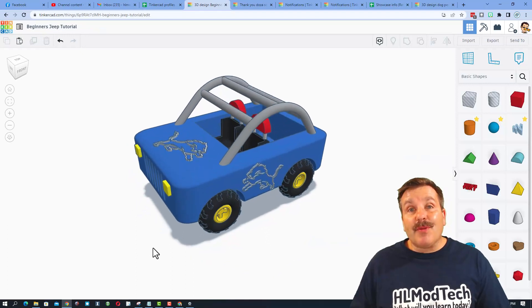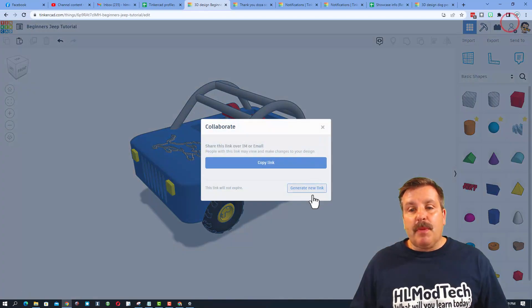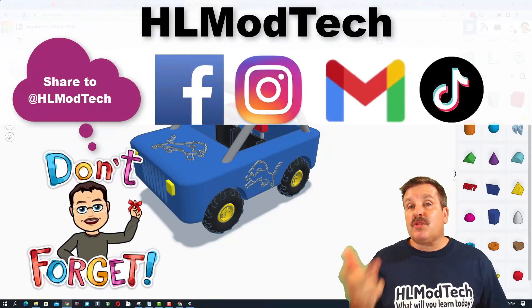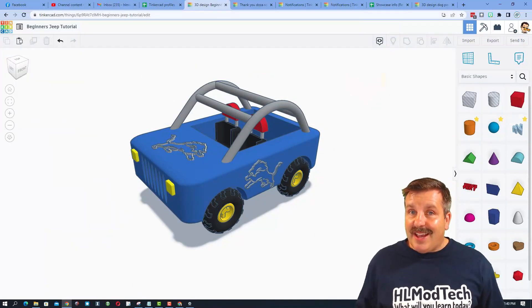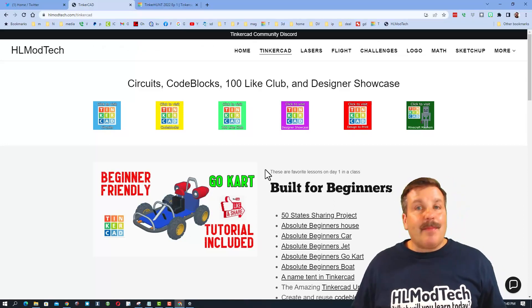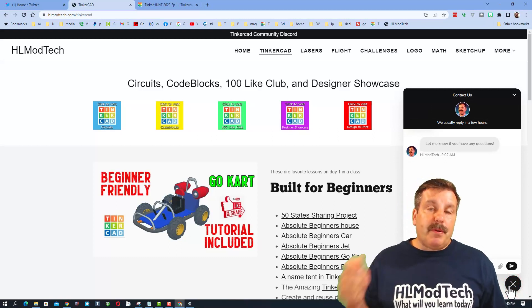Friends, if you ever create something awesome like this cute little Detroit Lions Jeep I created and you want to share it with me, it is so simple. Click this button, generate a link, copy that link, and then you can reach out and share it with me. I am HLModTech on Facebook, Instagram, Gmail, and TikTok. You can also find me on Twitter — I am HLTinkercad. If those options are not available to you, don't forget you can also visit HLModTech.com. It is my website with a page dedicated to Tinkercad, tons of amazing lessons, and then down at the bottom, the sweet built-in messaging tool. You can click that button, add your question, comment, or suggestion, and reach me almost instantly.